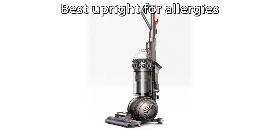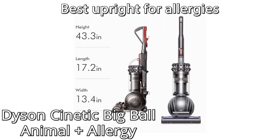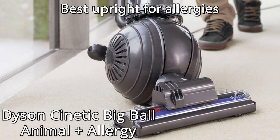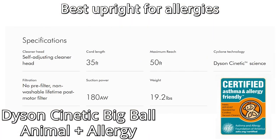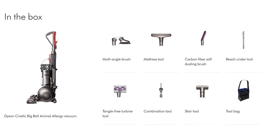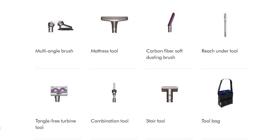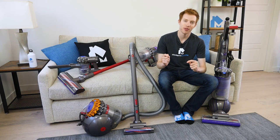If you need an upright vacuum that's better suited to allergies, you should consider the Dyson Kinetic Big Ball Animal Plus Allergy Model. This Dyson uses no removable pre-filter, but still has HEPA filtration that is certified asthma and allergy-friendly. The filter will last the life of the vacuum, never needs to be replaced, and never needs to be washed. It also includes allergy-specific tools like a reach-under tool, multi-angle brush, and mattress tool. We've got standalone videos and reviews for all the products featured today, so check out our channel and visit moderncastle.com for more.